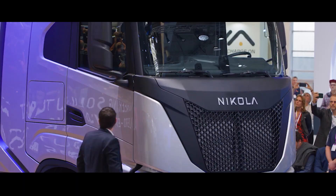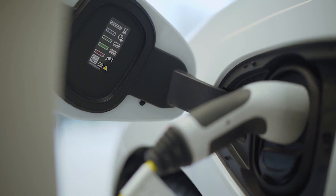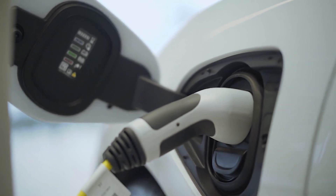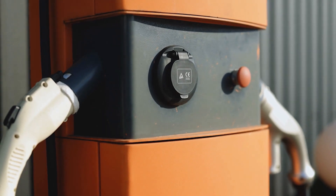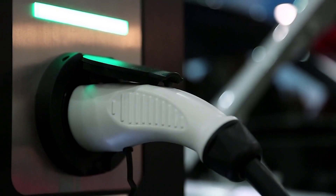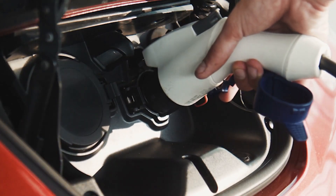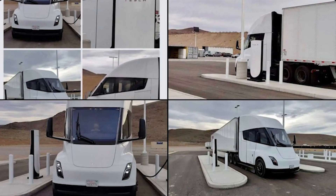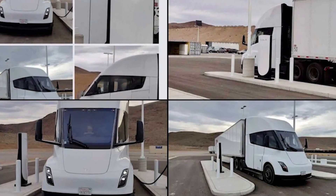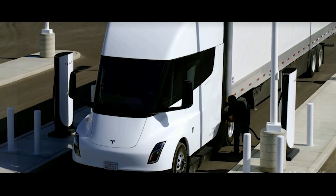Nikola trucks, like many others, use the universally accepted CCS charging plug. This charging port is the same type used by most electric vehicles worldwide. The maximum power output of the CCS charging standard is 500 kilowatts, far exceeding the needs of the average passenger vehicle. Unfortunately, it lacks the features essential for widespread use in commercial vehicles. That's why Tesla had to rush to market with its own high-output mega-charger — a supercharger even stronger than the one they already have.